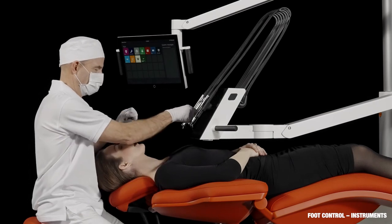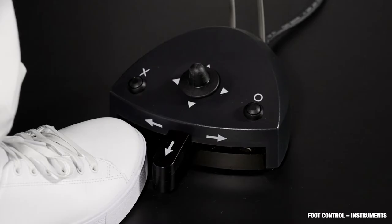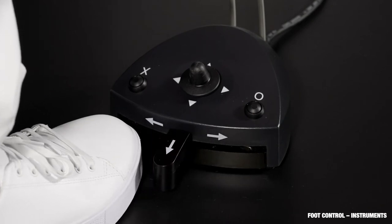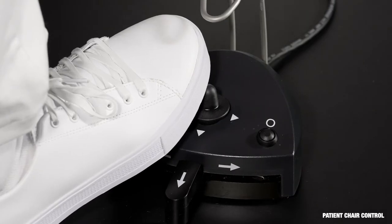Just like on classic ExoUnits, using the foot control helps the dental team to maintain focus on the patient. When an instrument is lifted forward, the foot control pedal starts and stops the instrument. In addition to using the dashboard buttons, the patient chair can also be foot operated.